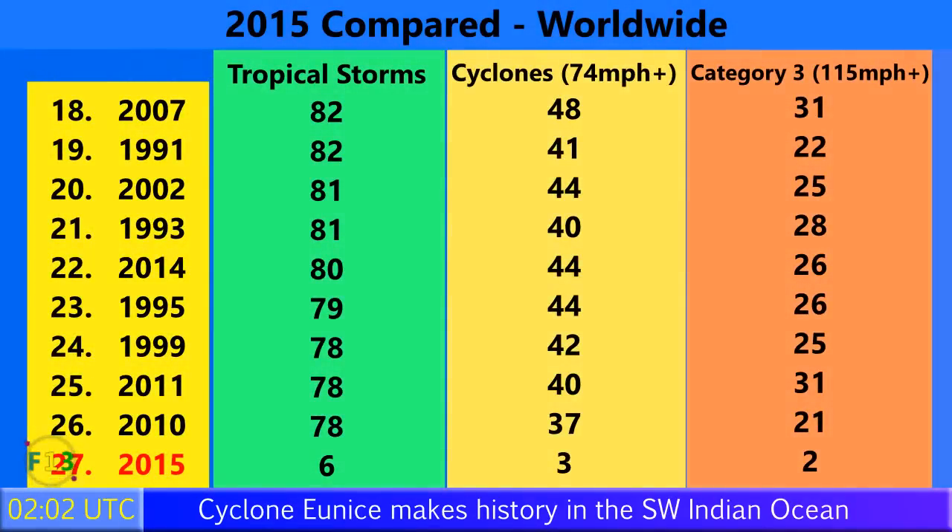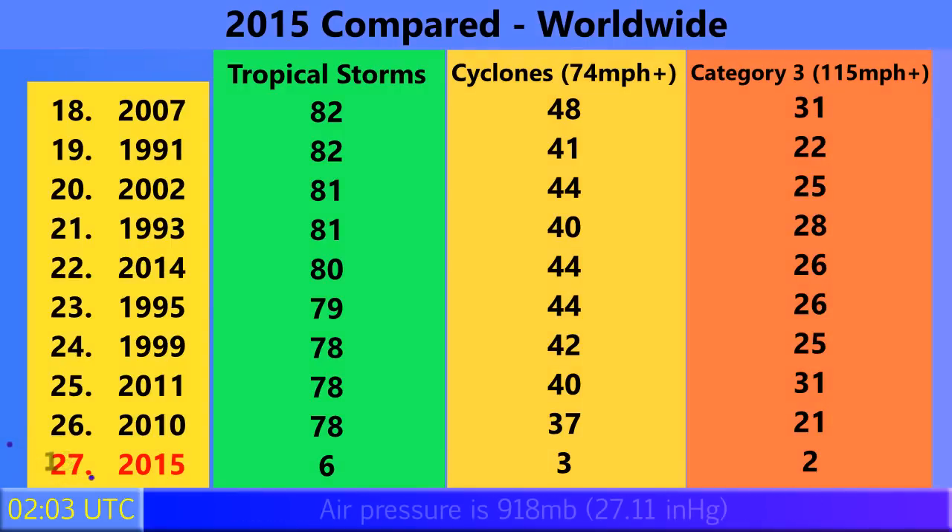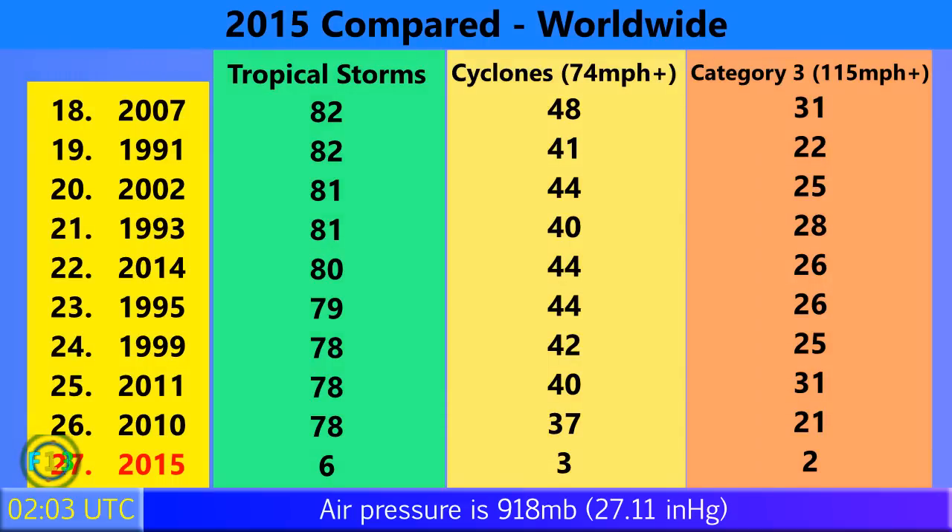In 2015 so far, we've had six tropical storms form around the world. Three of those have become category 1 cyclones with winds of 74mph or higher, and two have been category 3 storms with winds of 115mph and higher. This is also the second category 5 storm to form in the area, as mentioned before — a record for the area in the month of January.